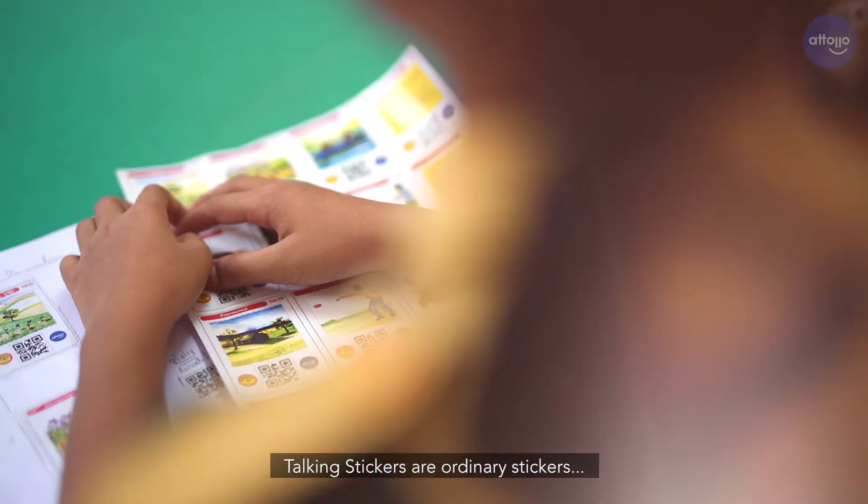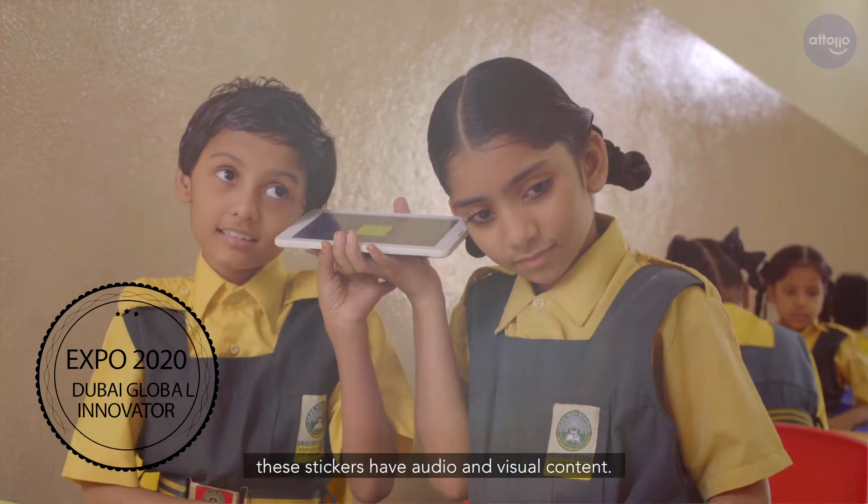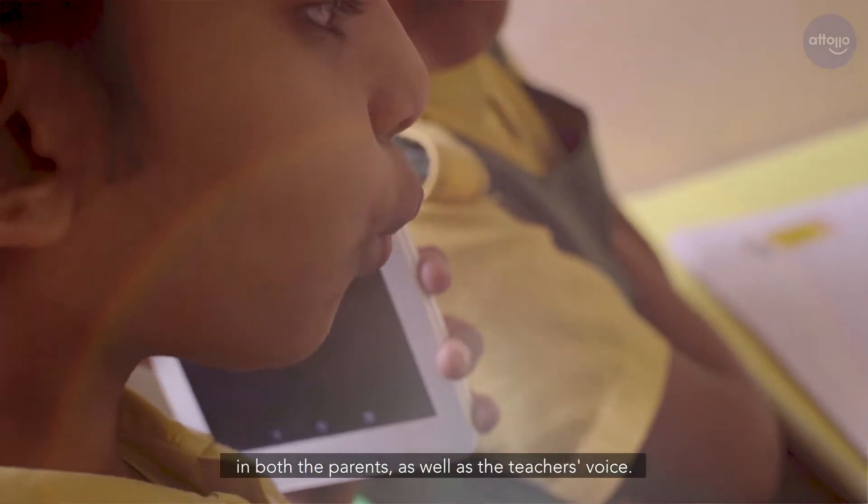Talking stickers are ordinary stickers except that these stickers have audio and visual content. These stickers can talk, sing, and read in both the parents' as well as the teacher's voice.